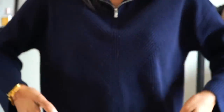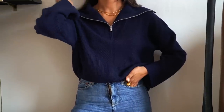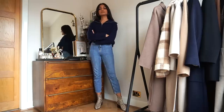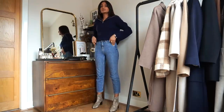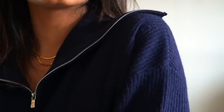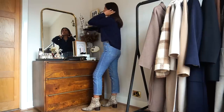Moving on to my next sweater — it's a zip-up jumper from Jigsaw and I absolutely love this style. It's very big this season but also quite timeless because it comes around so often. It's very warm but still really flowy so it's easy to tuck into my jeans. I absolutely love incorporating navy into my fall and winter wardrobe because I think it looks so sophisticated.